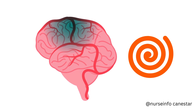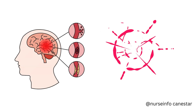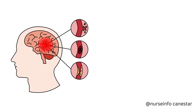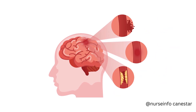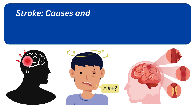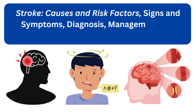Hello everyone. Welcome back to the channel. Today's video is about a medical emergency that affects millions of people globally every year: stroke. What causes it? What are the warning signs? And most importantly, how can it be treated and prevented? Stay tuned as we explain everything you need to know about stroke in simple and clear terms.